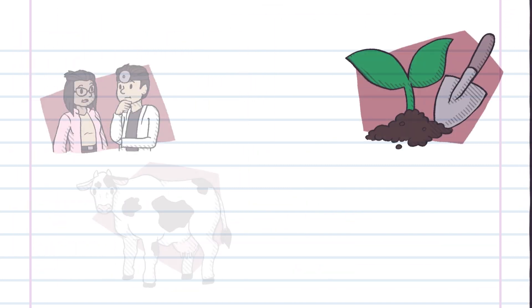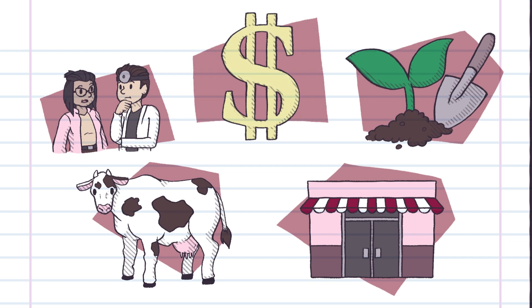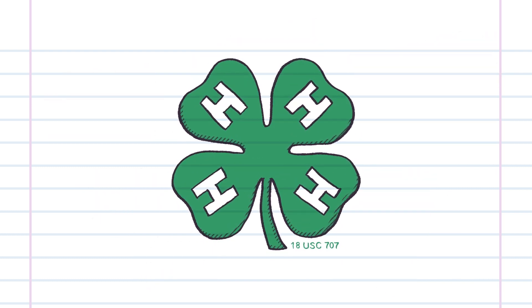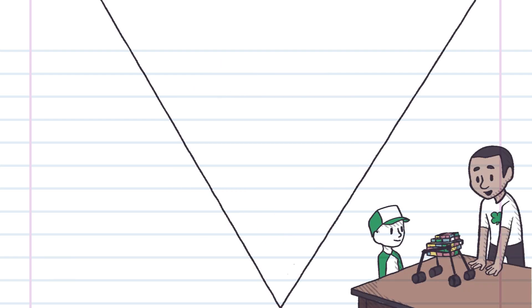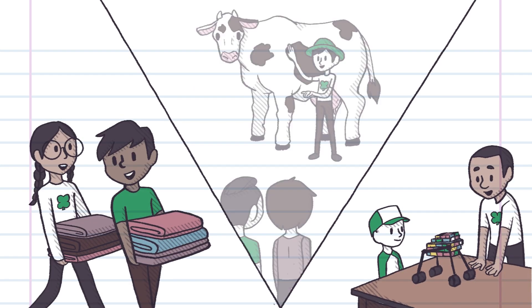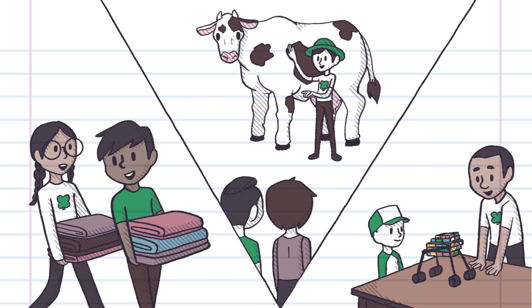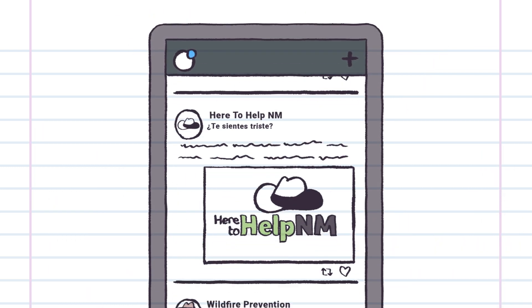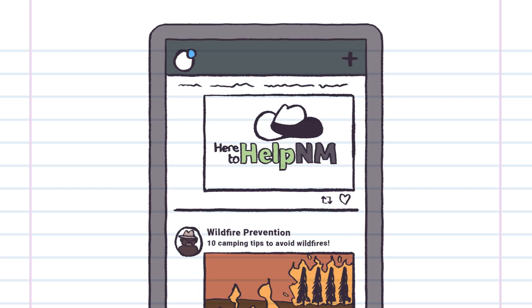Our modern Extension Service addresses a wide variety of content from economic development, family and youth, to health. Extension agents administer the 4-H program, the nation's largest youth program, which builds skills and leadership in kids ages 8 to 18. Across all programs, Extension is community-based, reflecting local and changing needs.